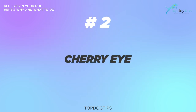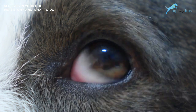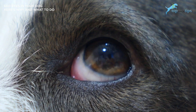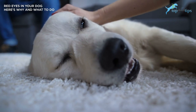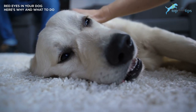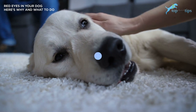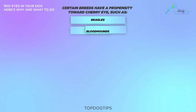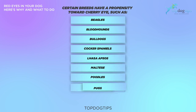Number two: cherry eye. If you see a bulge of pink, usually near the corner of the eye closest to the dog's nose, it's likely a condition called cherry eye. Dogs have a third eyelid that you can't normally see. This pops out in some animals who have weak ligaments holding that lid in place. Certain breeds are more prone to this issue: beagles, bloodhounds, bulldogs, cocker spaniels, Lhasa Apsos, Maltese, poodles, pugs, and Shih Tzus.